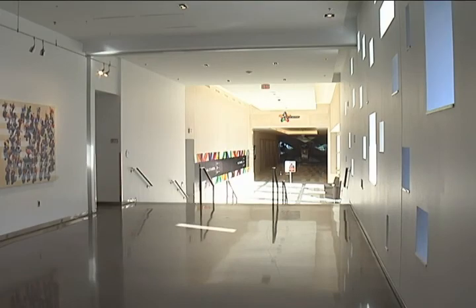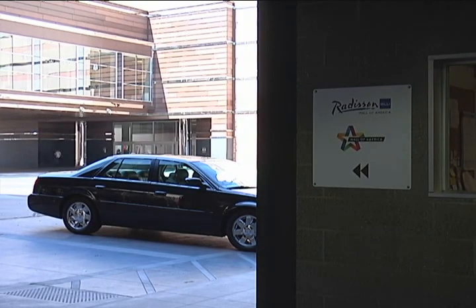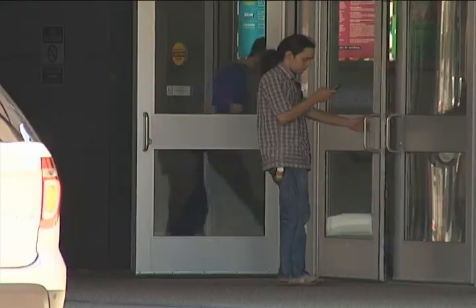So you can either go inside and cross up and use their sky bridge, or you can continue following the pedestrian path and cross underneath the bridge to the front door of the Mall of America.